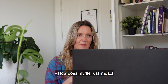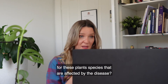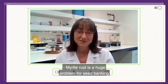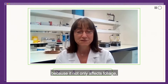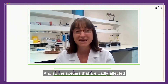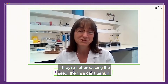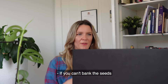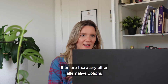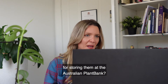How does myrtle rust impact or hinder the seed banking efforts for these affected plant species? Myrtle rust is a huge problem for seed banking because it not only affects foliage, it affects flowering and fruiting. The species that are badly affected just aren't producing seed in the wild anymore. If they're not producing the seed, then we can't bank it. If you can't bank the seeds of these myrtle rust affected species, are there any other alternative options?